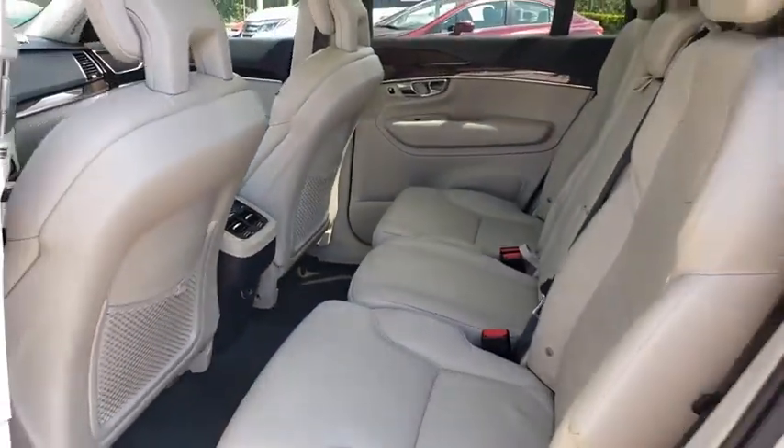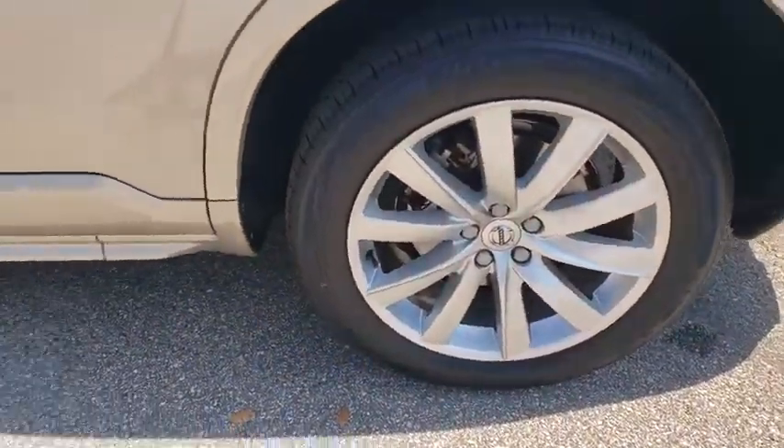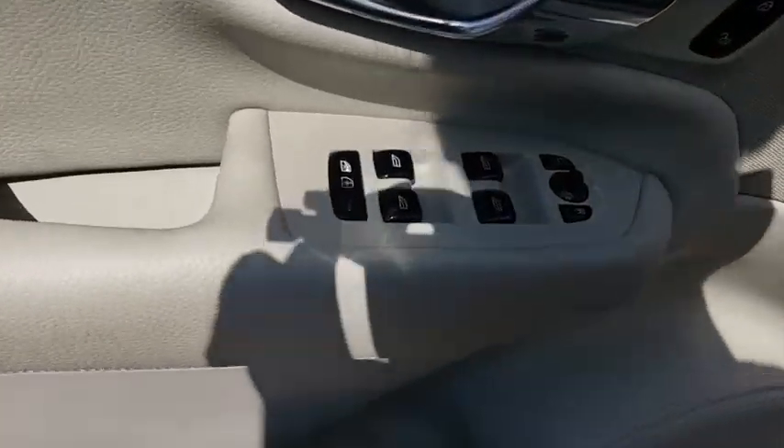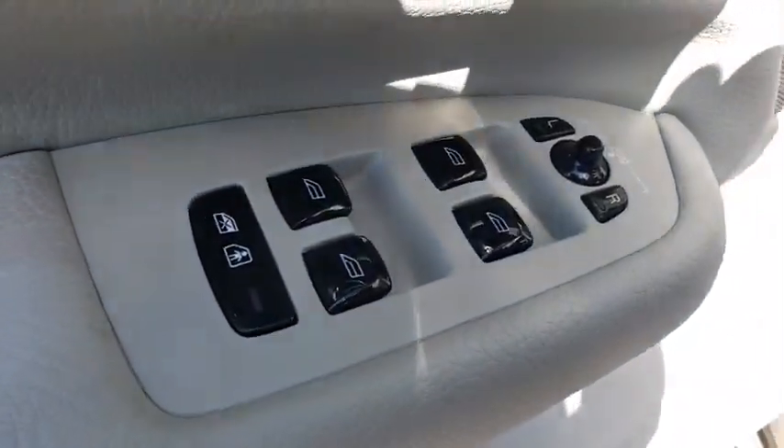Lane departure warning, Bluetooth, leather-wrapped steering wheel, adjustable steering wheel, power steering, four-wheel disc brakes, keyless start, cruise control, auto-dimming rear-view mirror.